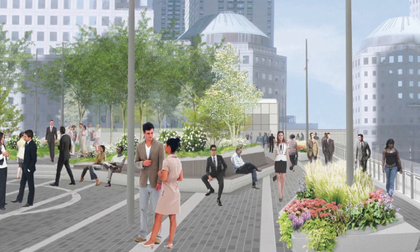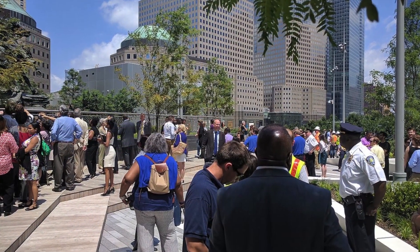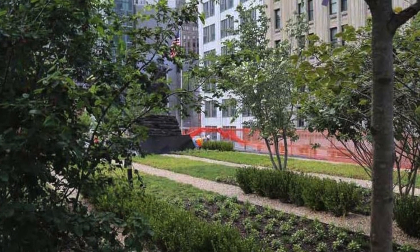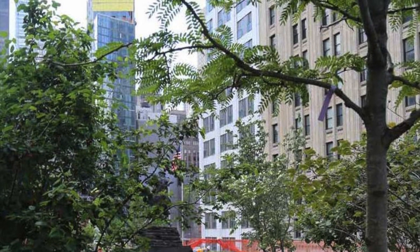Designed for the Port Authority of New York and New Jersey by landscape architect Joseph E. Brown, the rooftop park features many trees, including a descendant of Anne Frank's famous horse chestnut tree, plus shrubs, perennials, and unique seating that provides a place for visitors to reflect, relax, and recharge amidst bustling New York City.